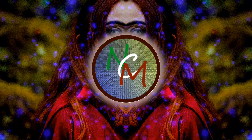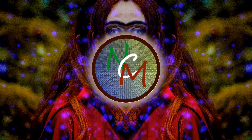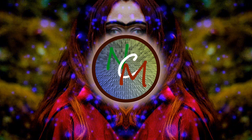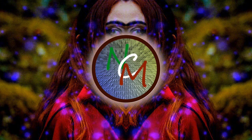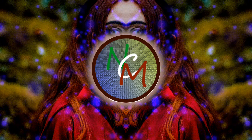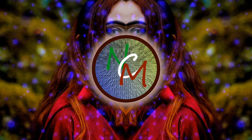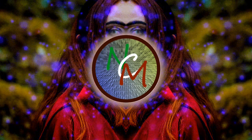Area 51 is surrounded on three sides by military testing grounds and hidden from public view behind the Grubh mountain range. This Russian satellite photo shows the base as it appeared in the 1960s. If the military was going to test fly alien craft, Area 51 was the perfect place to do it.